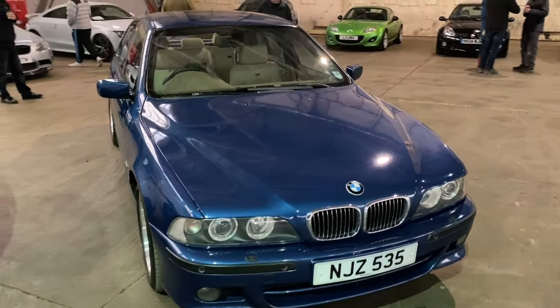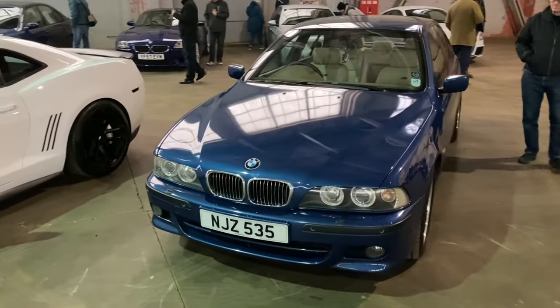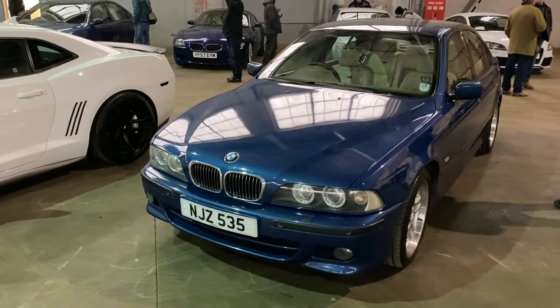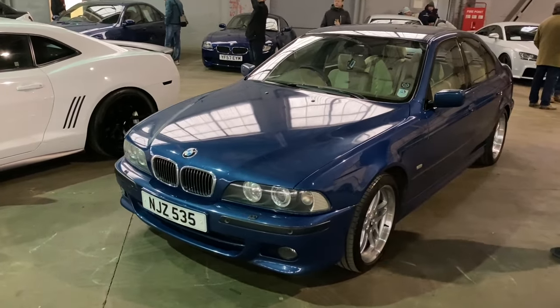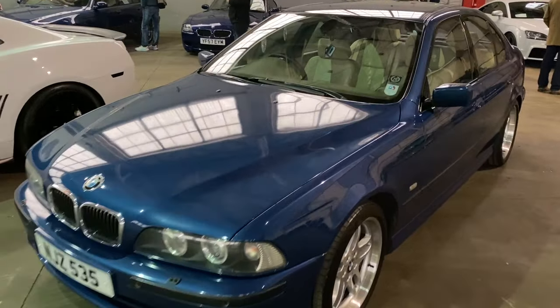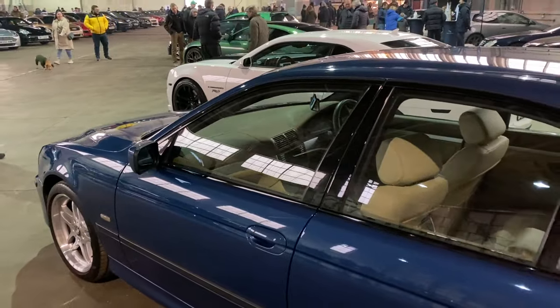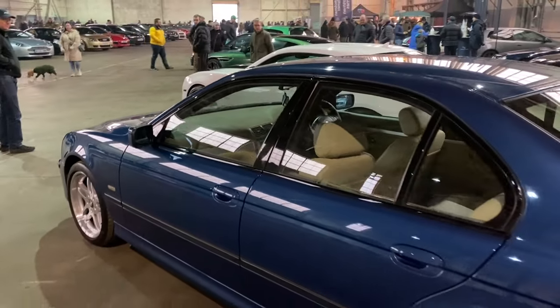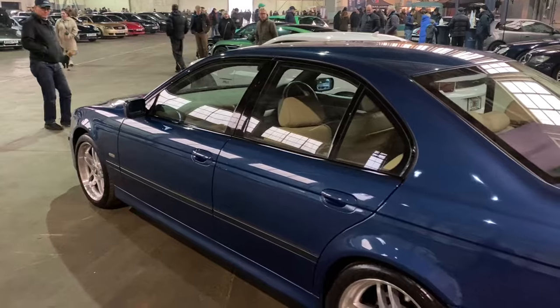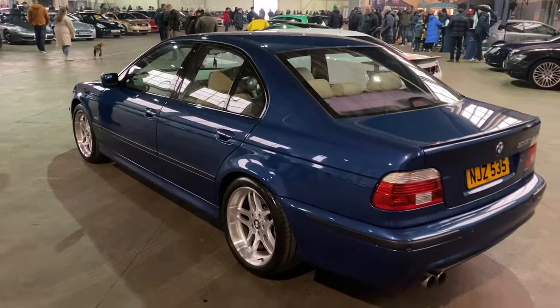No apologies necessary for showing you another E39 - this is a 535i, so probably a bit more accessible in terms of price. It's an automatic, this one. Absolutely lovely - love that blue colour. These are great cars. I just think they've got just enough tech to be still usable for day-to-day use, more than keeping up with modern traffic. What else do you need than an E39?